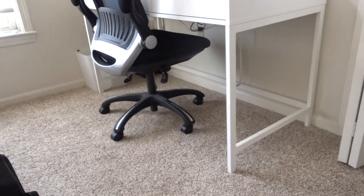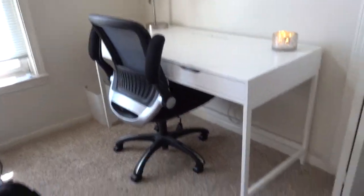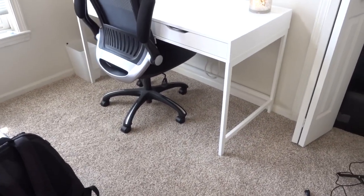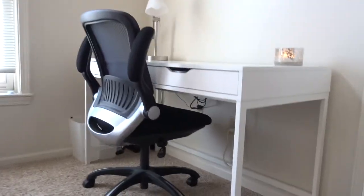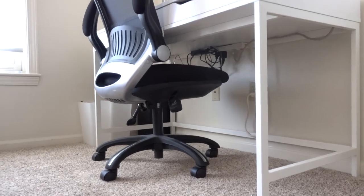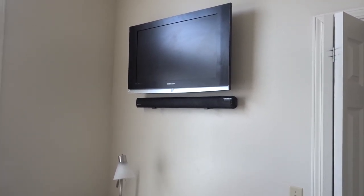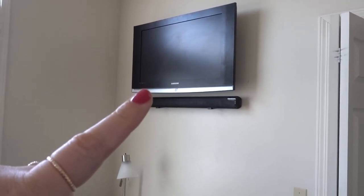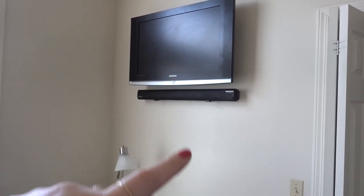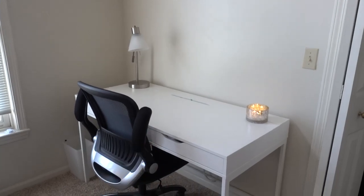One of my pet peeves is wires. When you're looking at the desk, you can only see one wire, because I have command stripped all of the wires underneath. Most of those wires come from this TV that I have mounted right above my desk with the sound bar. My husband made sure there were no wires hanging, and then underneath I command strip them underneath.